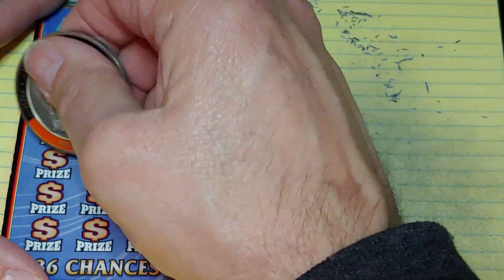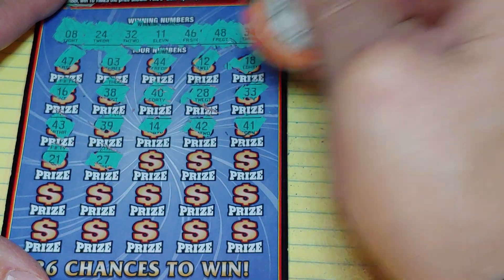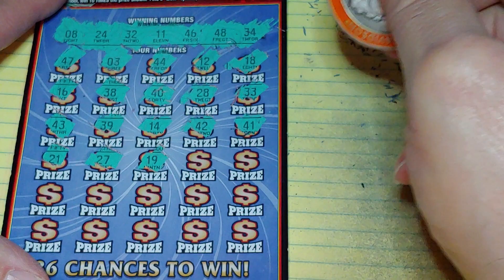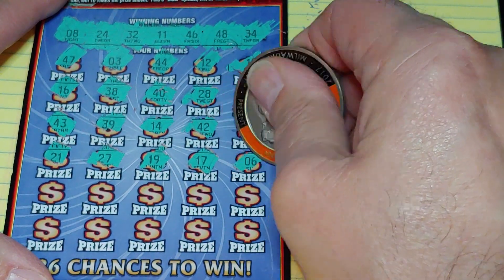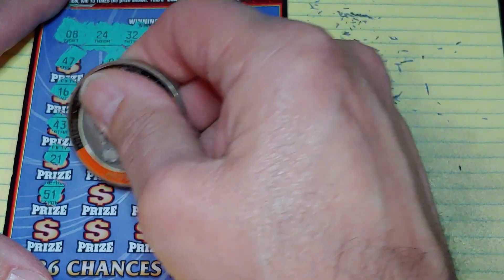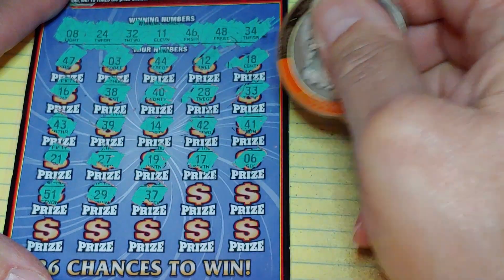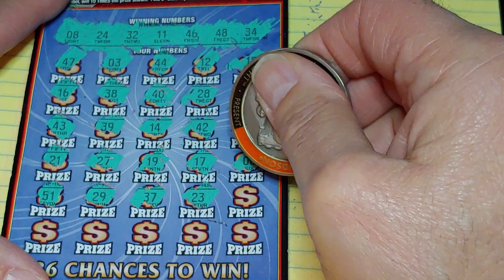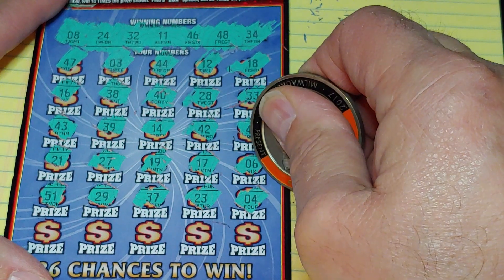Nothing in the first half. Second half: 21, 21, 27, 19, 17, and a 6. Two rows left: 51, 29, 37, 23, and a 4.